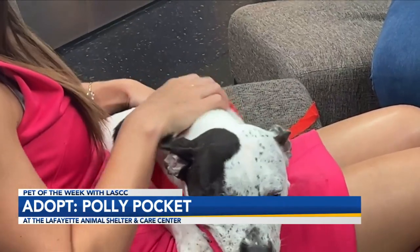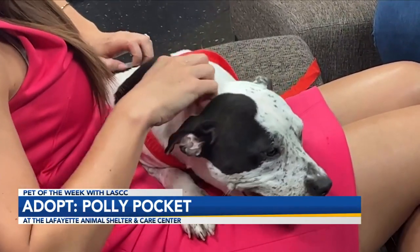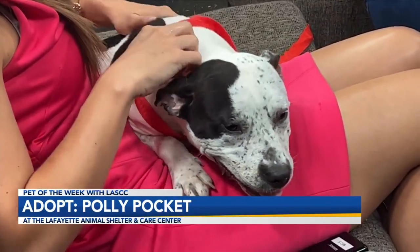What's her adoption fee? Her adoption fee is $35, but we are having a fee waiver event Friday and Saturday, so they're more than welcome to come by.